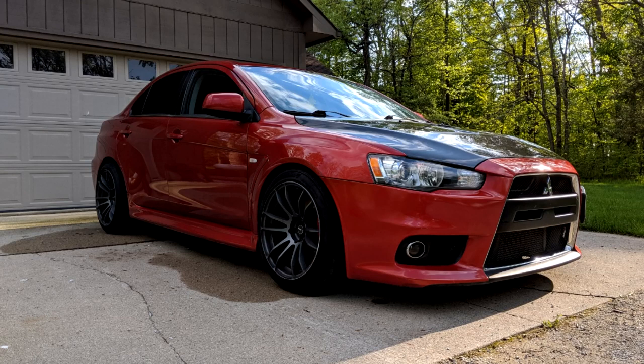It'd be a smart idea to keep your Evo 10 stock because it is the last Evo, the last true Evo. But then again it's just an Evo, so it's probably not going to accumulate too much value at the end of the day. So just go ahead and mod it - it's going to blow up anyway. Mod it, have fun with it.